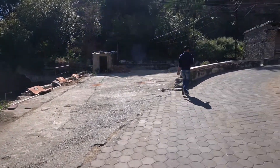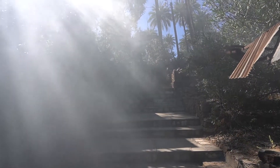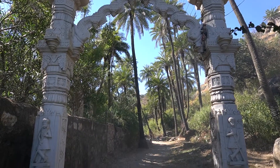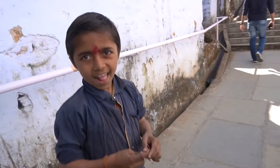Achalgarh Fort is actually a very old fort and it has some ruins remaining as of now. You can either take a jeep for 100 rupees per person or decide to walk and take a hike, just like we did.